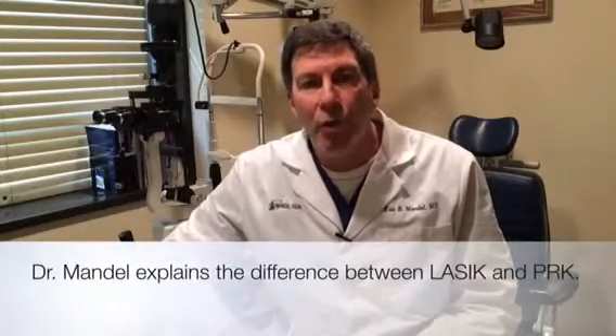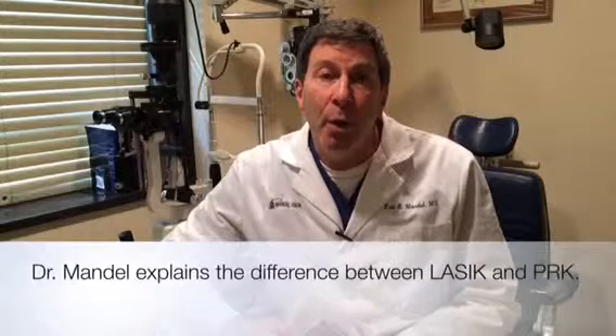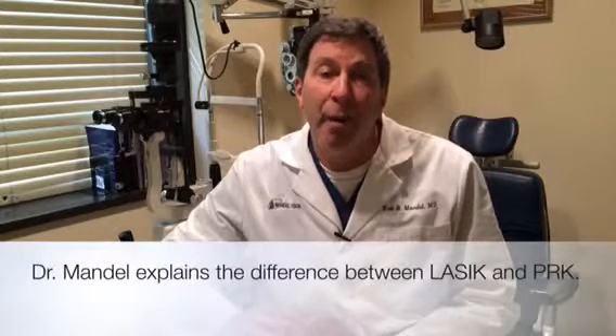Patients want to know what their options are for laser vision correction. Here at Mandel Vision, we do probably half of our patients with PRK and half of our patients with LASIK.